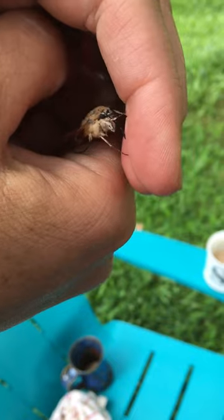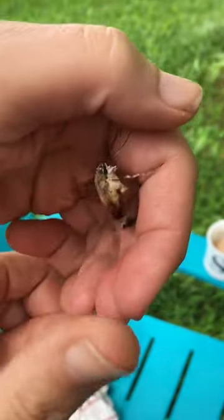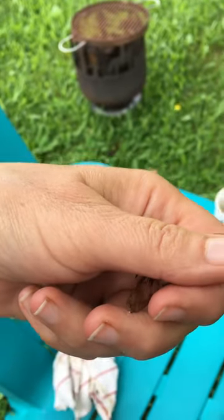We saw one, a larger one, flying last week up in the field. And if you look at them, it's got the long proboscis, and when they fly, they look just like a hummingbird.